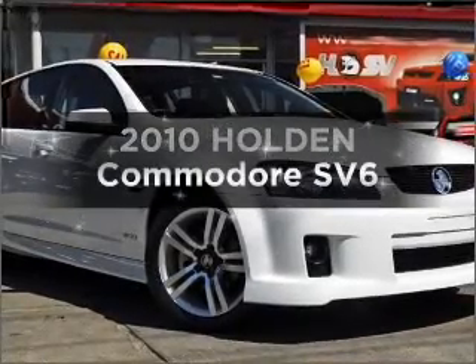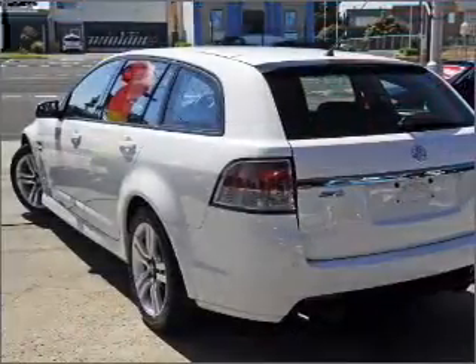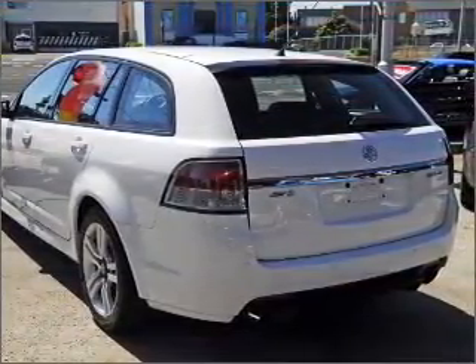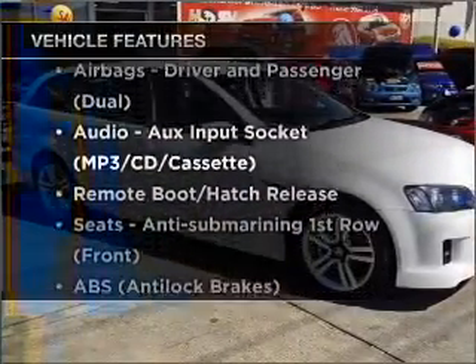Presenting the 2010 Holden Commodore. This well-presented vehicle could be just right for you, with a reliable engine. Plus, enjoy these notable features that are included in this ride.